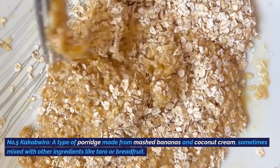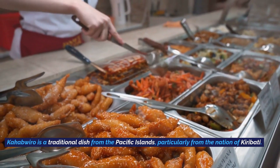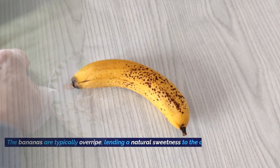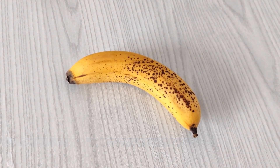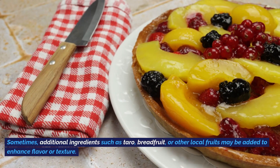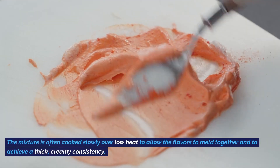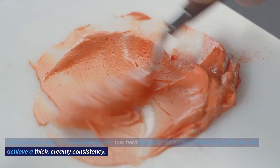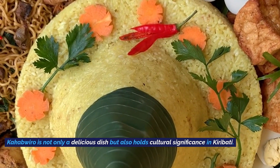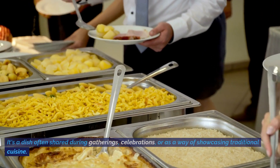Number six: Kakabuiro, a type of porridge made from mashed bananas and coconut cream, sometimes mixed with other ingredients like taro or breadfruit. Kakabuiro is a traditional dish from Kiribati. The bananas are typically overripe, lending a natural sweetness. Ripe bananas are mashed into a smooth consistency and mixed with coconut cream, with taro, breadfruit, or other local fruits sometimes added. The mixture is cooked slowly over low heat to achieve a thick, creamy consistency. It holds cultural significance in Kiribati, often shared during gatherings and celebrations.